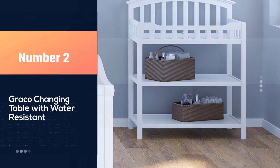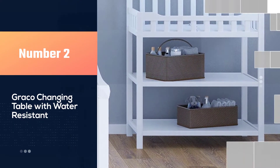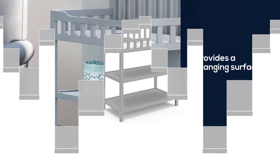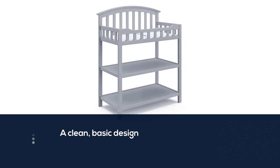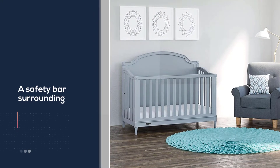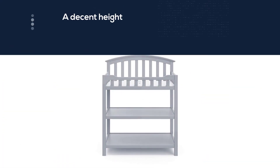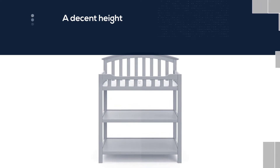Number two: the Graco changing table with water-resistant pad. The Graco Loren provides a changing surface and two open shelves for storing supplies. It has a clean basic design with white painted wood. There is a safety bar surrounding the entire changing surface, which is at a decent height, meaning parents won't have to bend over too much. This Graco table comes with a one-inch changing pad and a safety strap to keep your squirmy baby in place. Unlike other tables, this one comes with wheels so that it can be easily moved throughout your home.